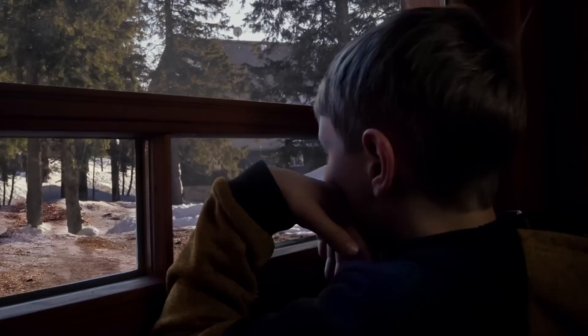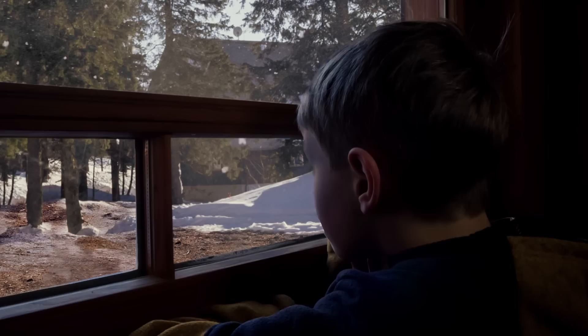Winter can be the harshest time of the year, but it is nevertheless looked forward to by children all over the world. Undeniably, playing in the snow is a lot of fun.